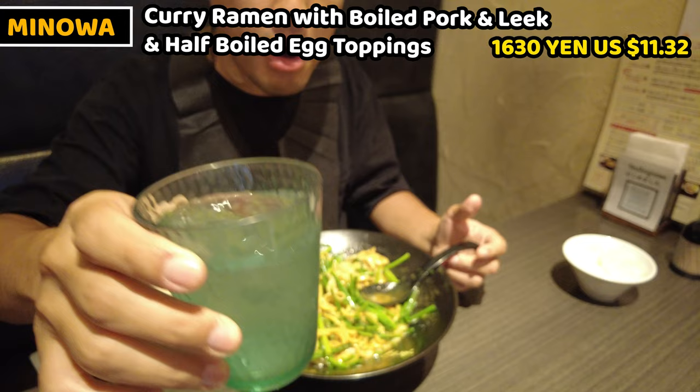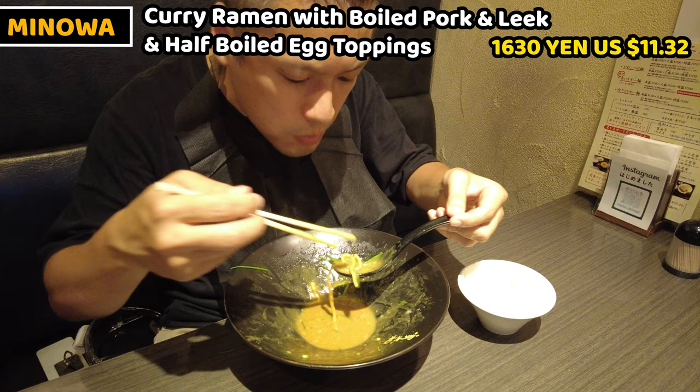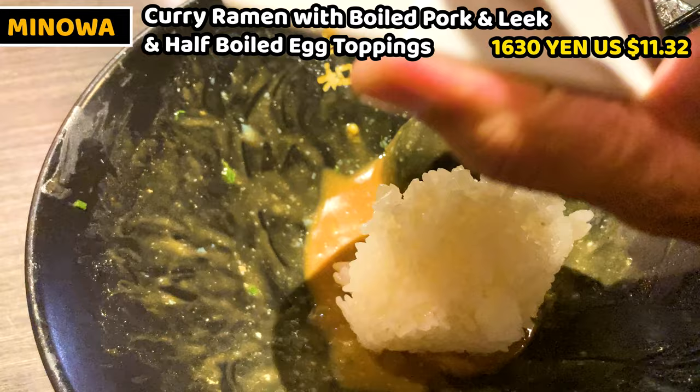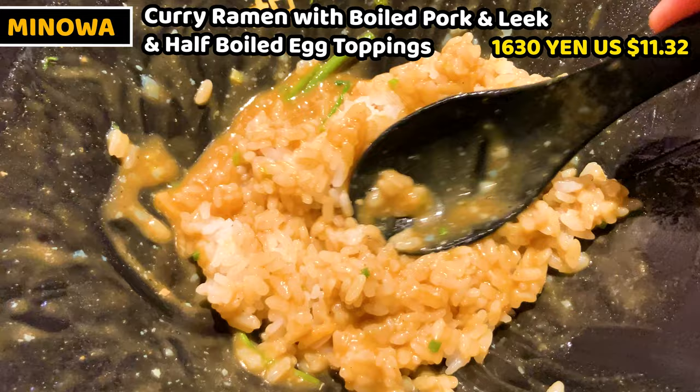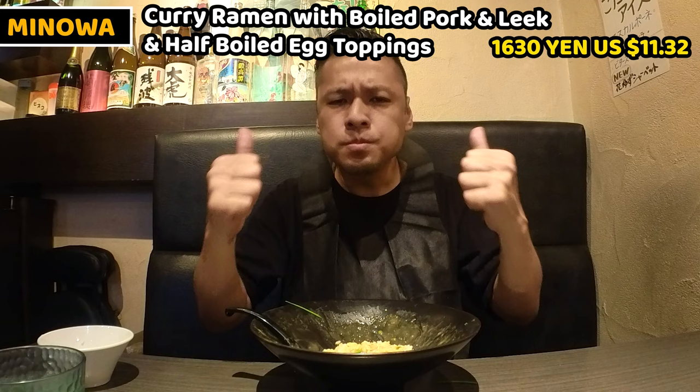I was too into the ramen, but I need water right now. Good as always. I've had almost all the noodles and toppings, so let's put rice into the ramen bowl. We can have rice while eating ramen, but I prefer mixed rice. The curry soup is really thick, so just bring the rice into the bowl and mingle it well. Once it's colored like this, it's ready. This is Japanese curry rice!